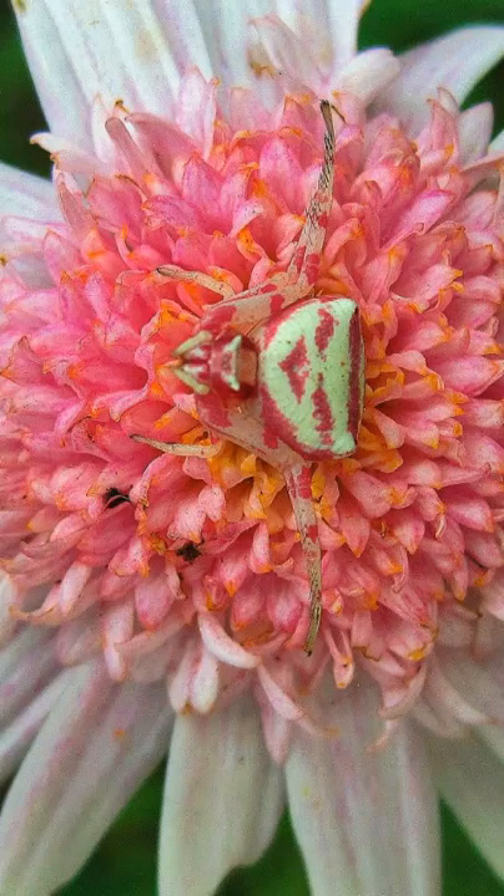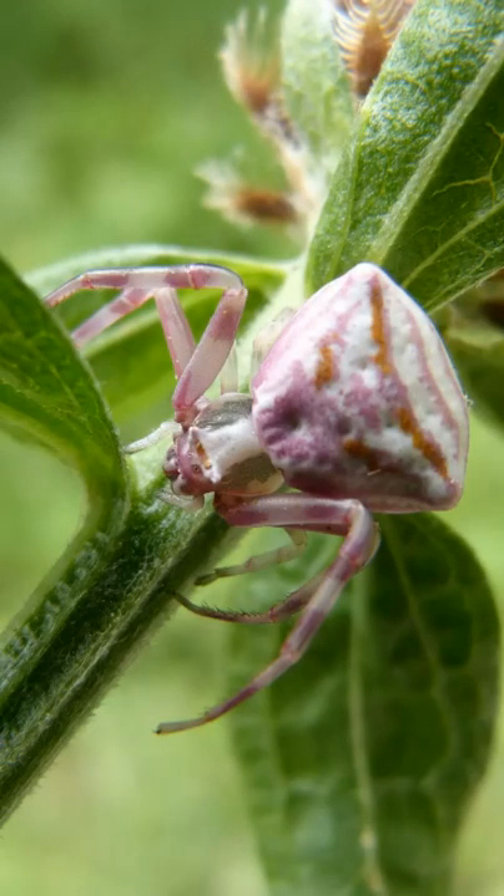The crab spider does not make webs but will use silk strands to move around, much like the jumping spider. When threatened, this little creature quickly runs to the underside of the flower for protection beneath its cover.